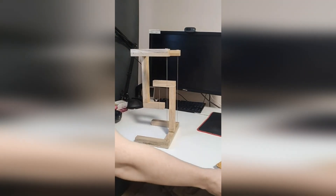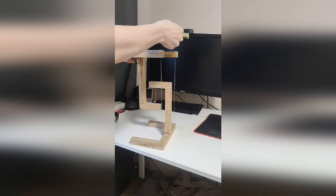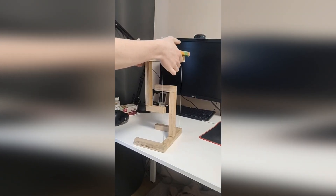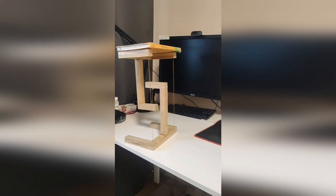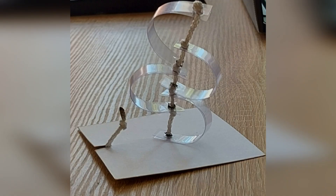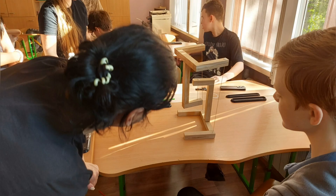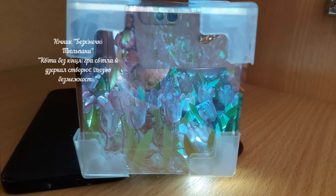The Tensegrity Tower shows a balance between pushing and pulling forces. Hard parts are hanging on tight strings and don't even touch each other. The tower stays strong only because all parts are pulling and pushing the right way. This tensegrity tower was made by Mykola Klovskiy, with wood as the main material, and another one by Yeva Priseznyuk, made of plastic. Both projects show how simple physics can create amazing effects.